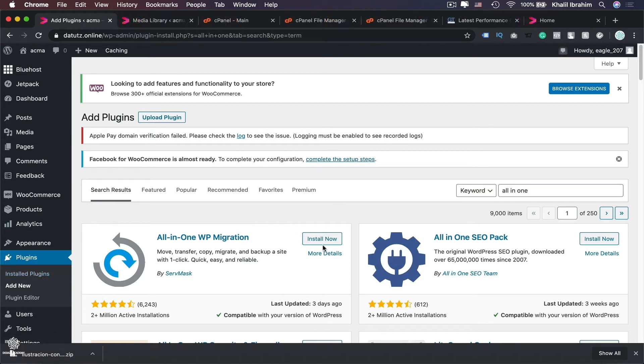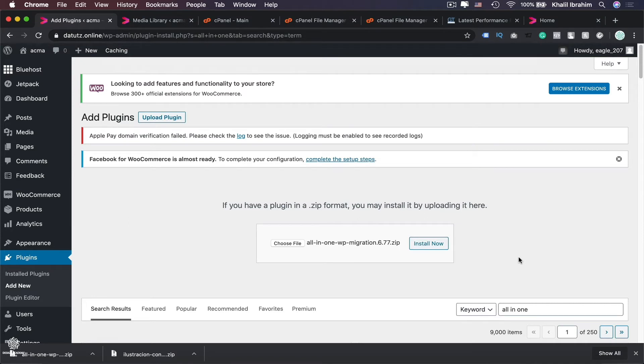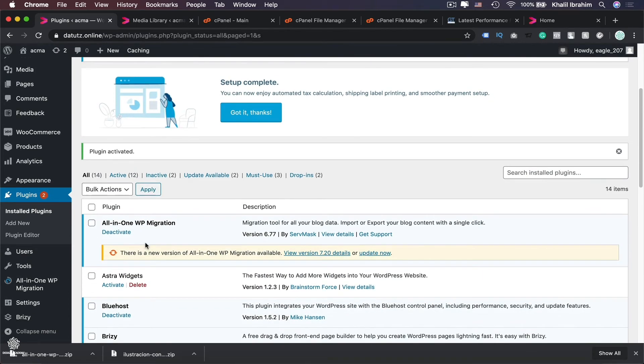Instead of clicking Install Now, we're going to upload our plugin. Click Choose File, select your downloaded plugin as a zip or compressed file, click Open, then Install Now, and then Activate Plugin. You'll find your plugin installed in your installed plugins.